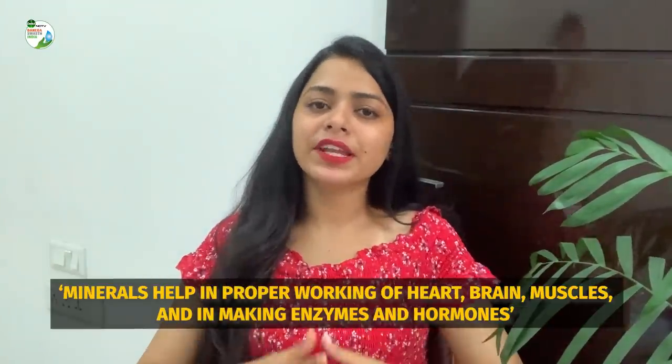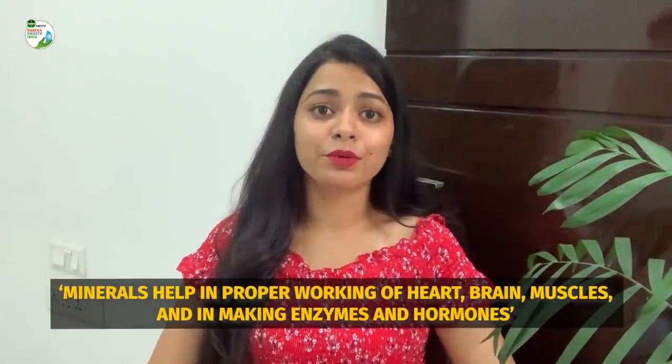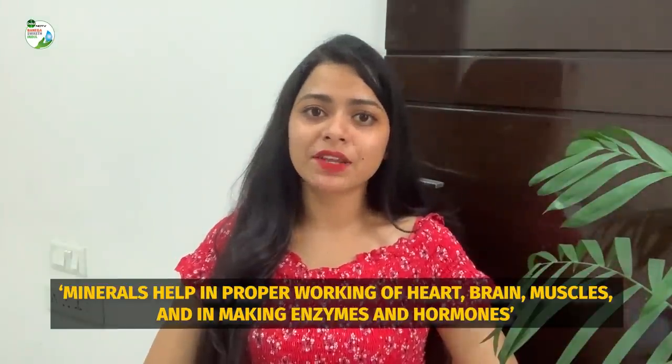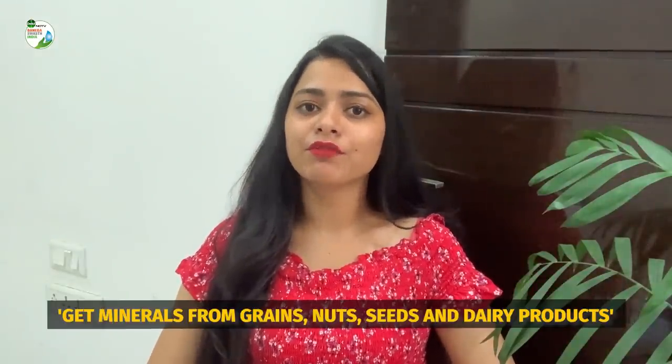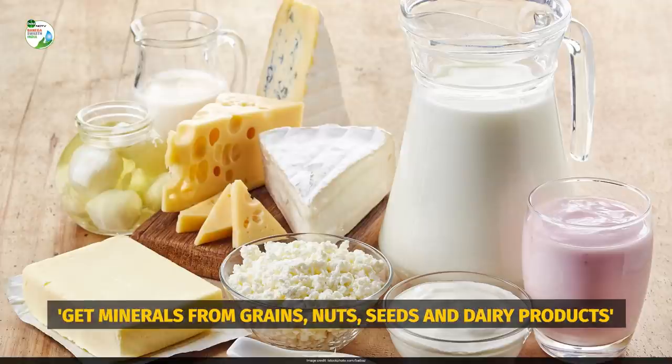Fifth on the list are minerals. Minerals are really essential as they help in the proper working of our heart, our brain, and muscles, and are also important for making enzymes and hormones in our body. Make sure you get them through different kinds of grains, nuts and seeds, and also from dairy products.